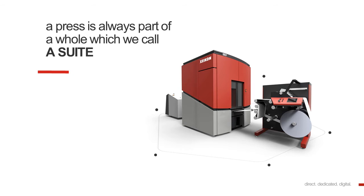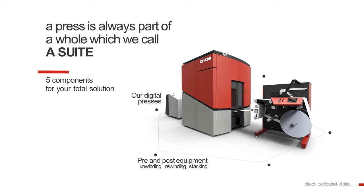A press is always part of a larger context, which we call a suite. We have five components within a suite to build a total solution. Central is, of course, our digital presses. Then we have pre- and post-equipment, such as an unwinder, a rewinder, a stacking device. But it could also mean an inline or offline coating device. Our workflow is crucial. We have built our own X800 digital front-end, which connects the press to the outside world, but which also controls the digital printing press. Consumables, such as toner, developer, drums, and of course the print media, the materials that we print upon.